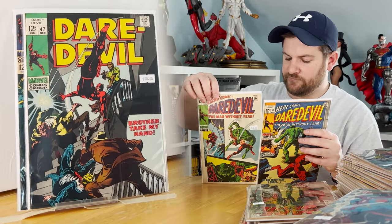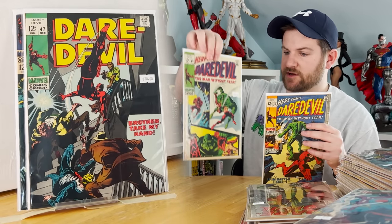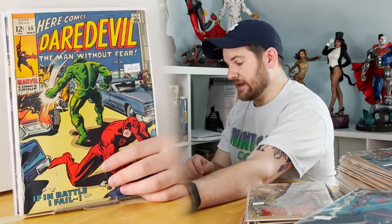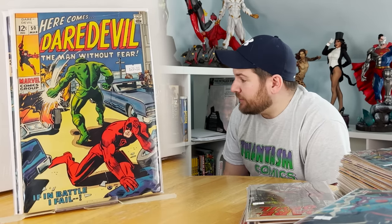Issue 49: first appearance of Star Saxon, who later becomes Mister Fear. And we're gonna end it with issue 50. I don't know about you guys but I think I did pretty good. I'm not mentioning how much I paid, but when I say I know that I did well — really well — I mean it.